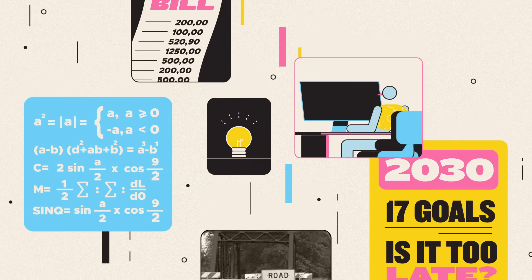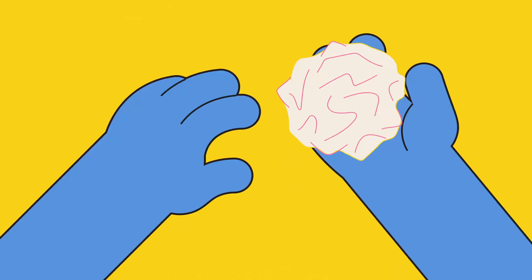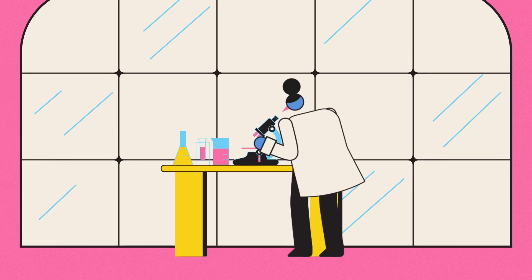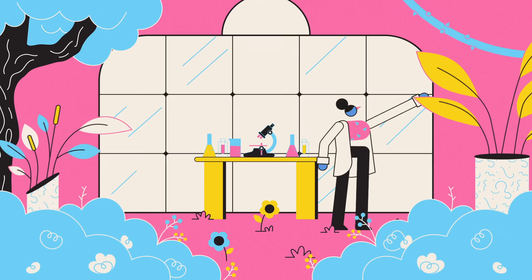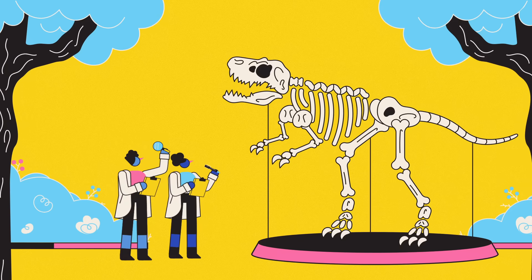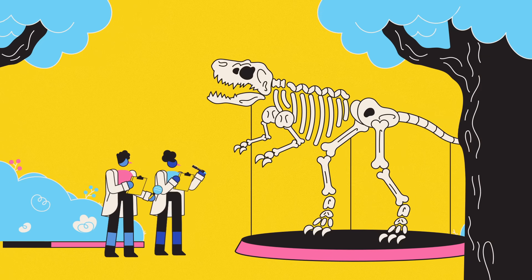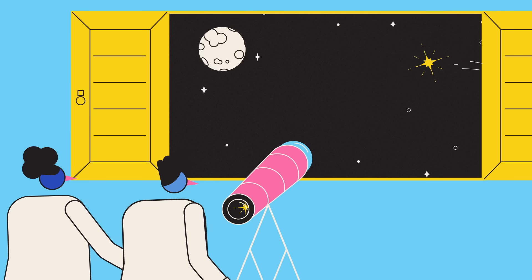But what if it turned out that nearly every design and engineering roadblock we face had already been overcome? That there's one research lab that has been tinkering away at them much longer than us — not just for tens, hundreds, or even thousands of years, but millions and billions of them.